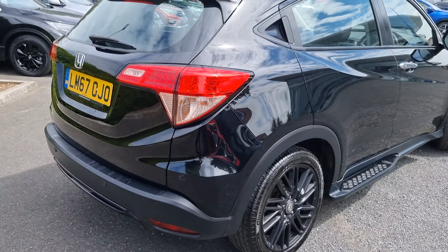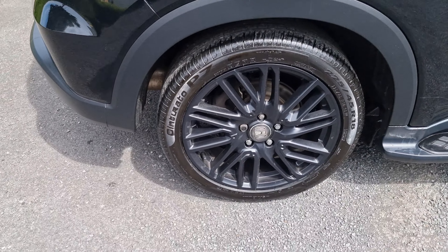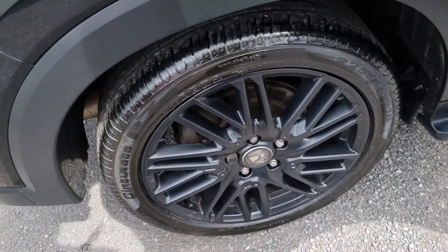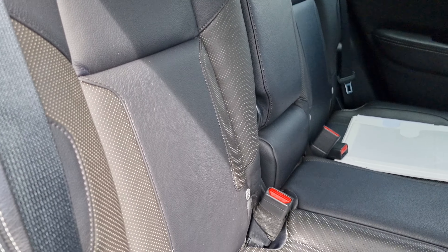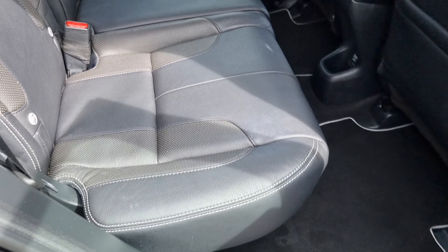Walking around again, just showing you the rear alloy here. In the back of the car now, you'll notice that we do have the full black leather interior with ISOFIX mounting points just down at the bottom.